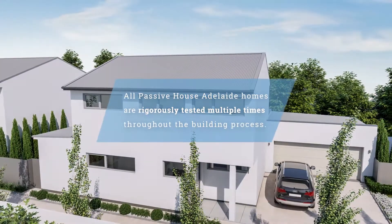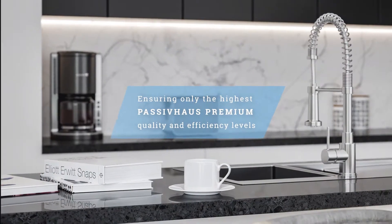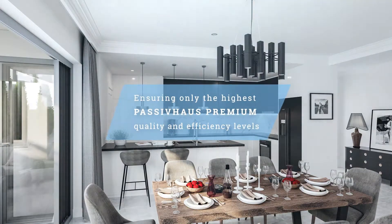Every component, every wall, window and even home appliance is taken into consideration when meeting the Passive House premium performance standards.